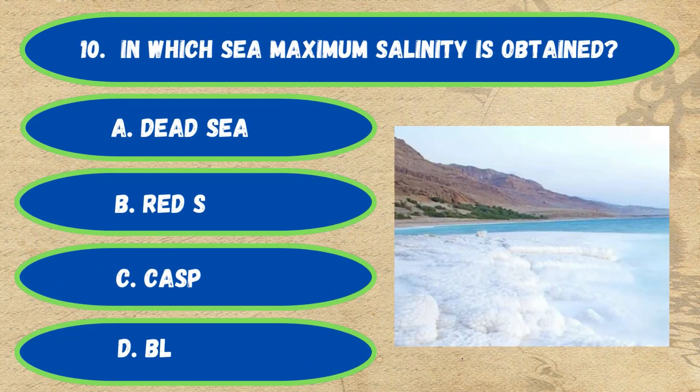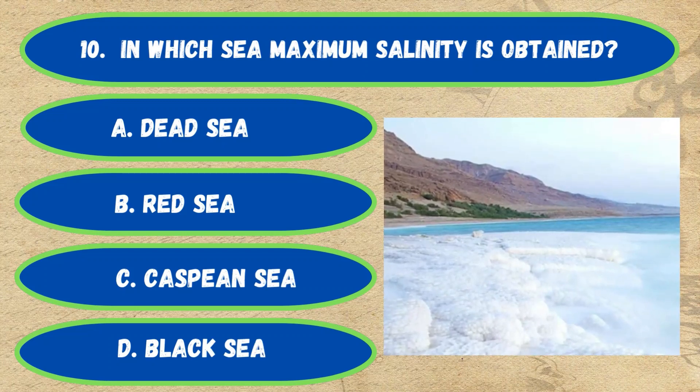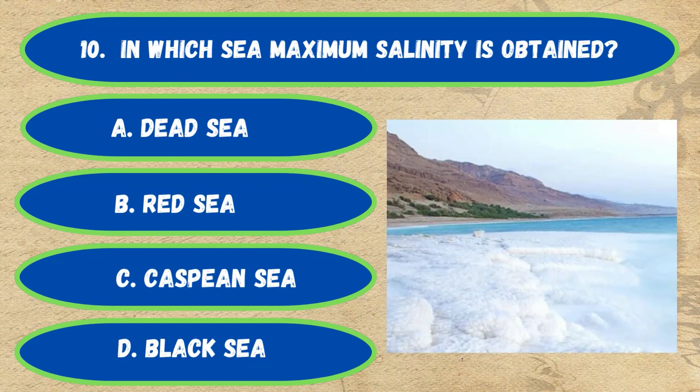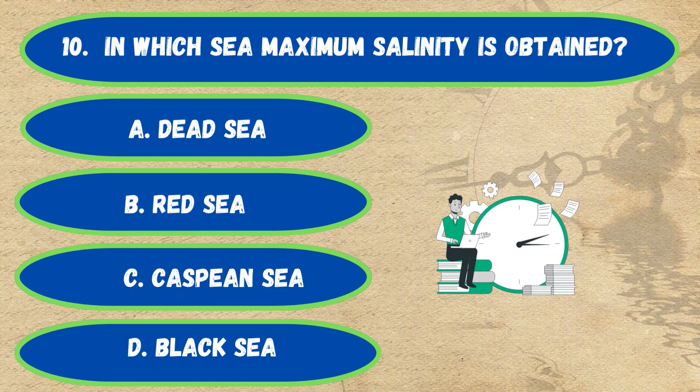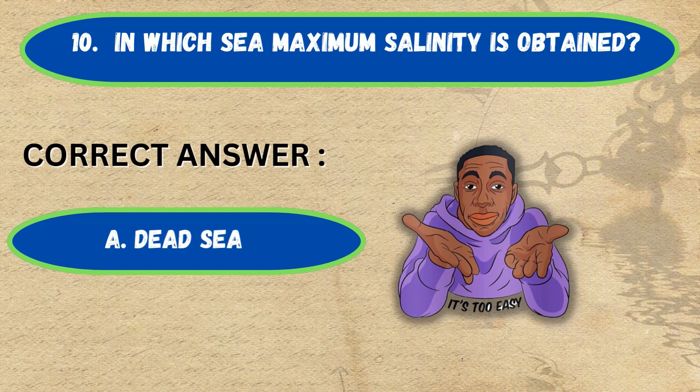Question number 10. In which sea is maximum salinity obtained? Option A: Dead Sea, B: Red Sea, C: Caspian Sea, D: Black Sea. The correct answer is Option A, Dead Sea.